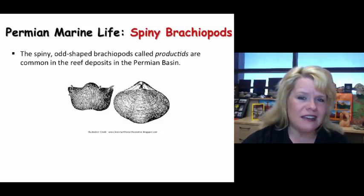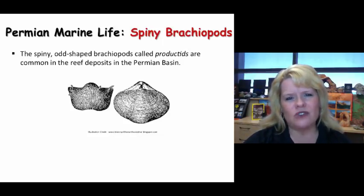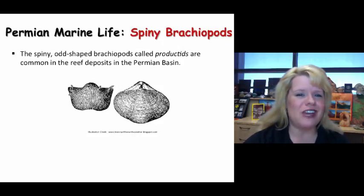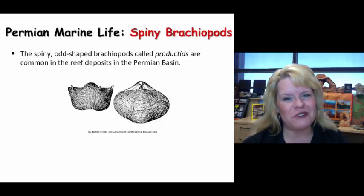However, many of them died. It is important to note that they were successful animals in all marine settings, from the Sauk all the way to the Absaroka Sea, and on upwards through the Zuni and the Tejas sequences — more to come on those.